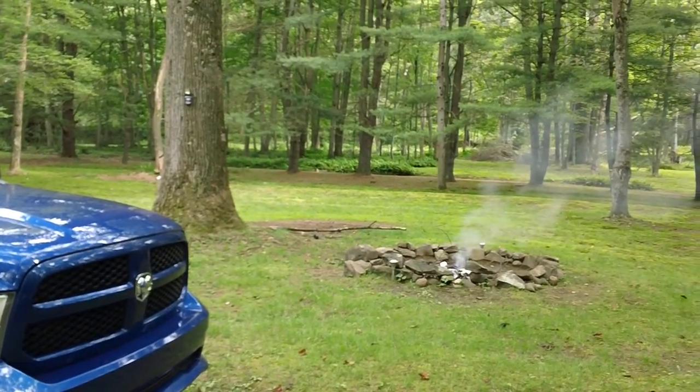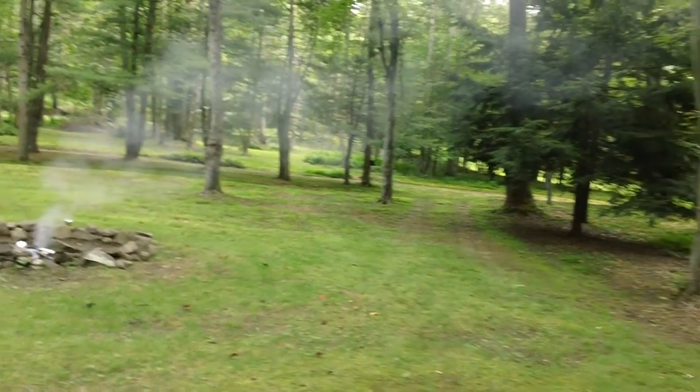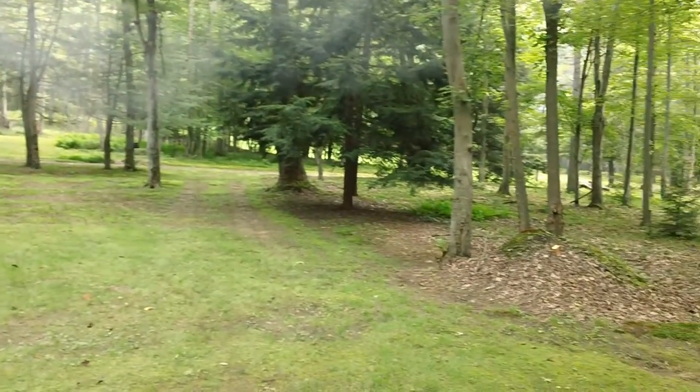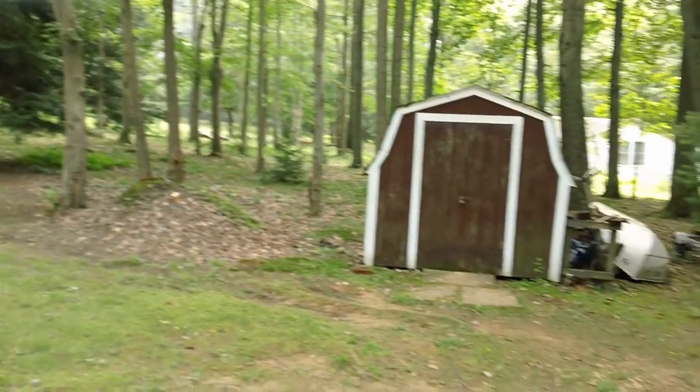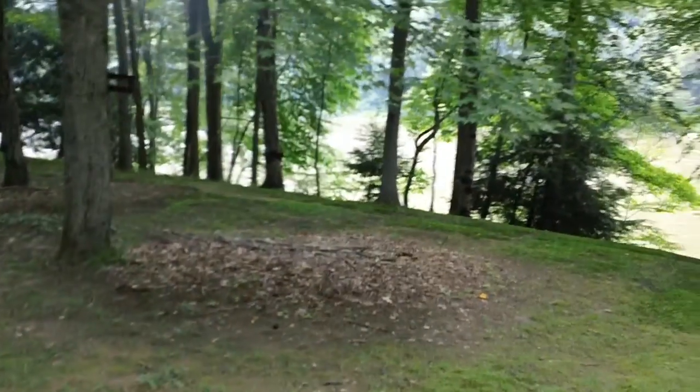Hey guys, it's Chris Racine here back from CNH Small Engine. We're at my cabin here this weekend. We came up here on Friday night, checked the place out, got all the grass cut around here and stuff like that. Everything else looks clean up here still. We had to cut all the grass up here.